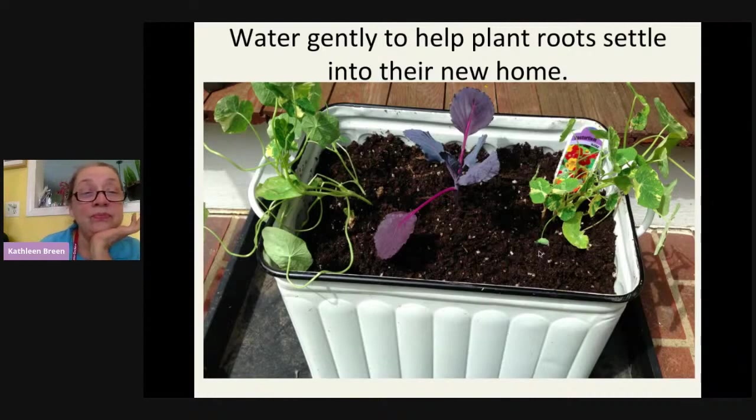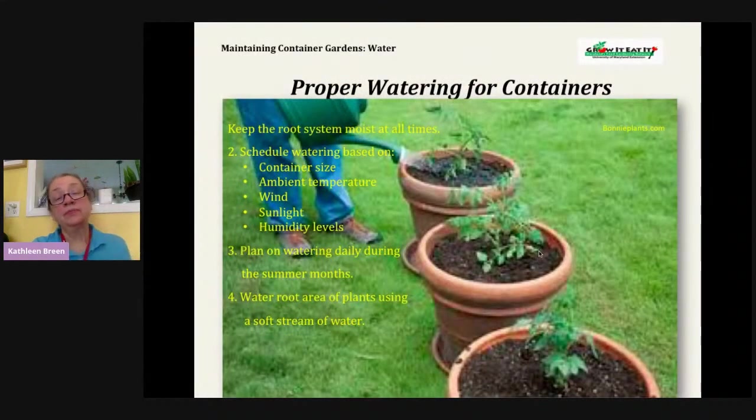When watering, water gently and water the soil, not the leaves. For containers, because they're limited in size, be careful that the excess drains off — don't overwater, but don't underwater either. In the summer, you may have to water daily. On a rainy day, maybe not. If you have a lot of containers, you may want to set up a drip system to keep them all watered. And if you're going away for the week, make sure someone waters them while you're gone.